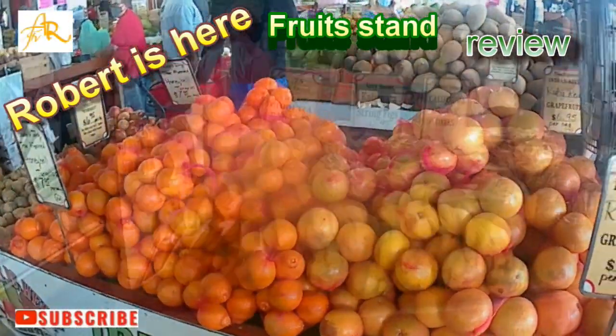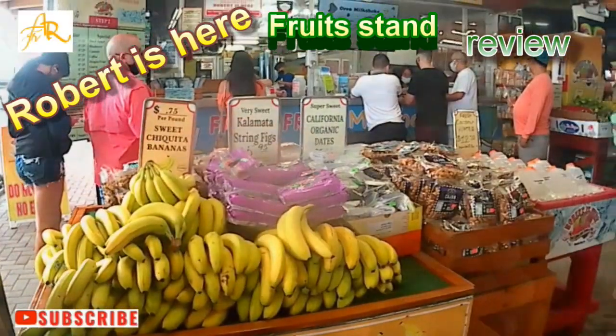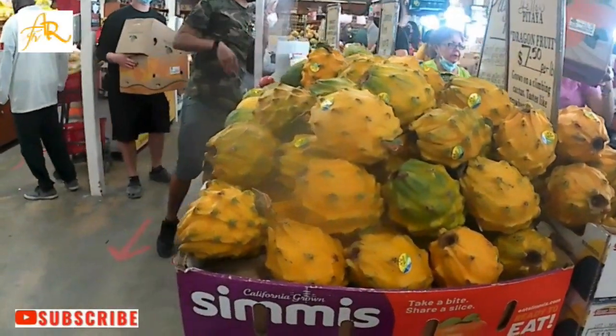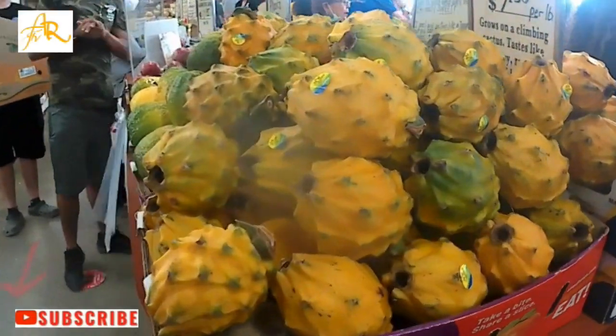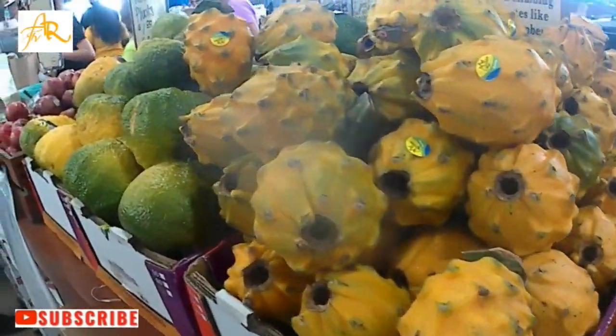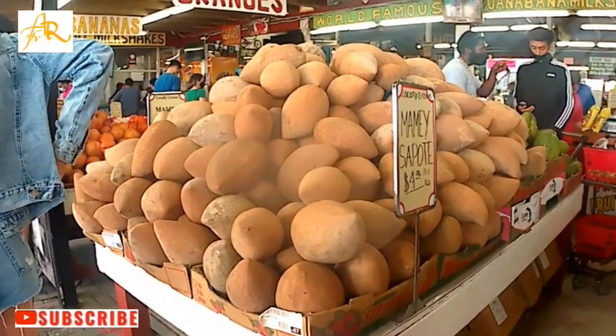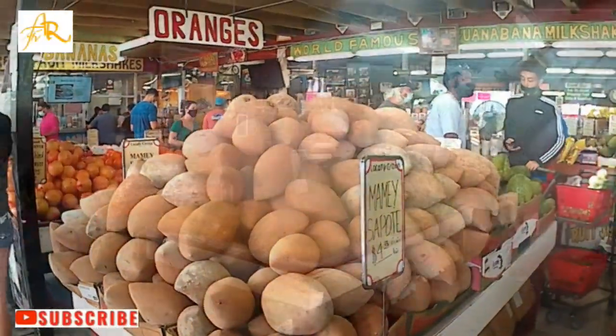Here you are going to find a variety of tropical and exotic fruit that you can find all year around at Robert Is Here. Most of these fruits are grown by Robert and the farming around this place.